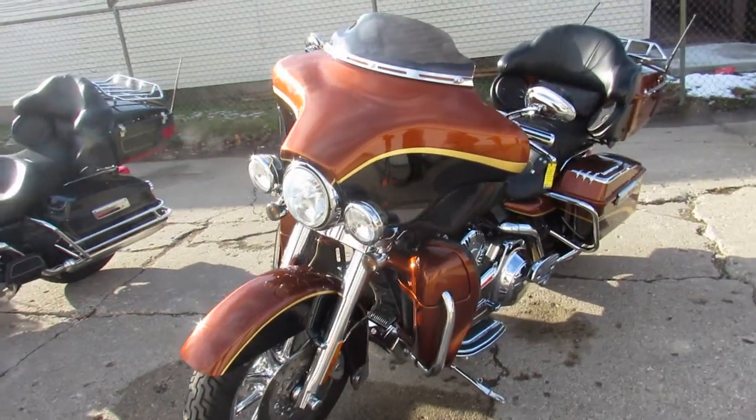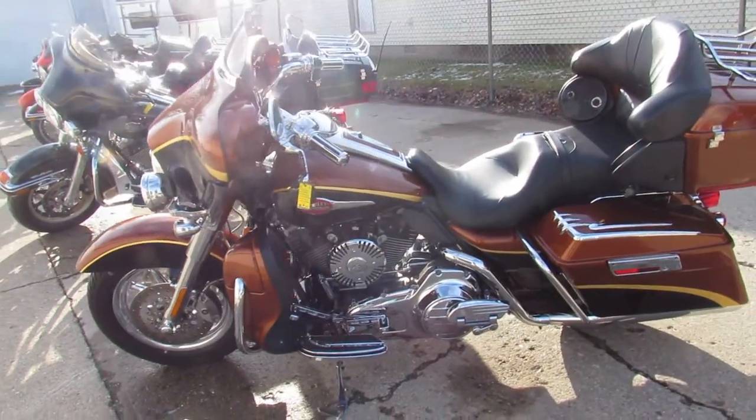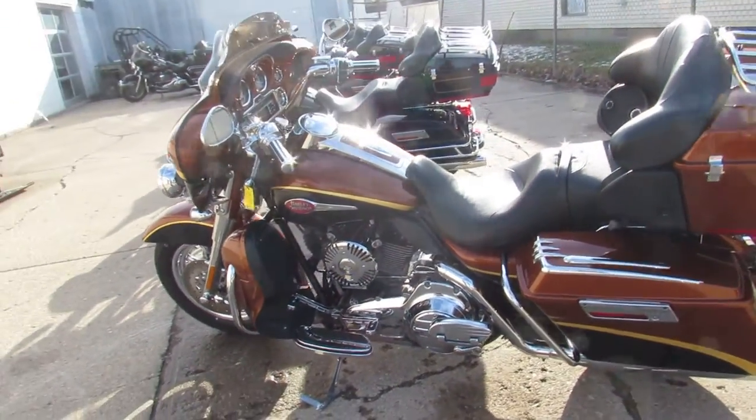It's got the 110 cubic inch motor — they run strong. Limited edition paint, chrome wheels, chrome front end controls, and Vance and Hines exhaust.